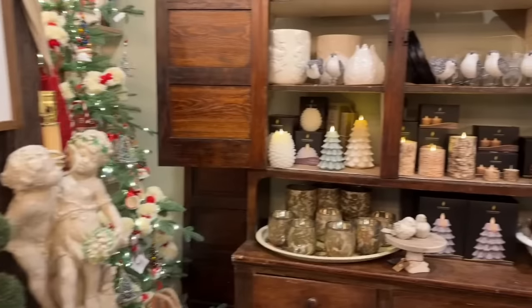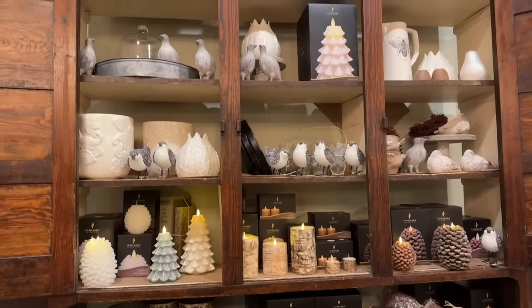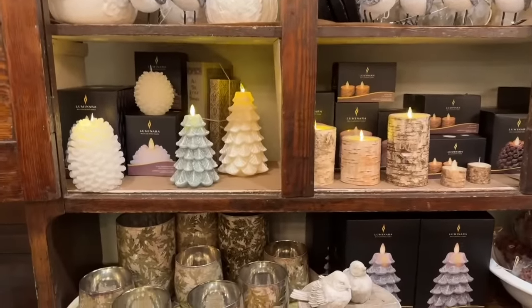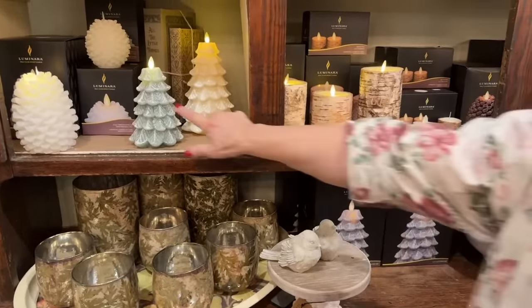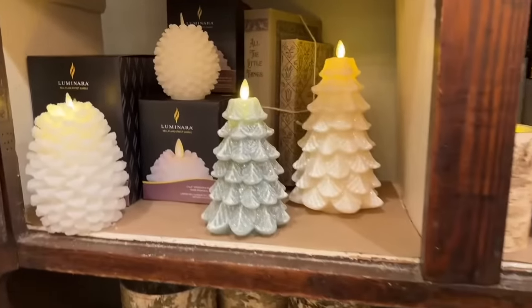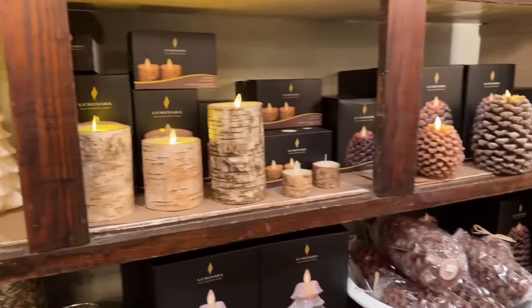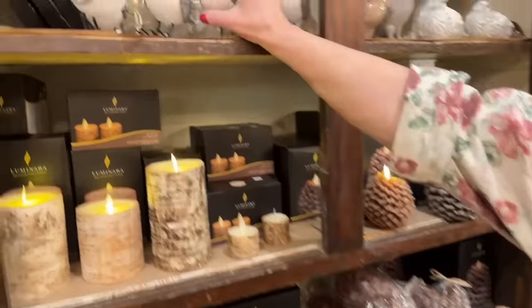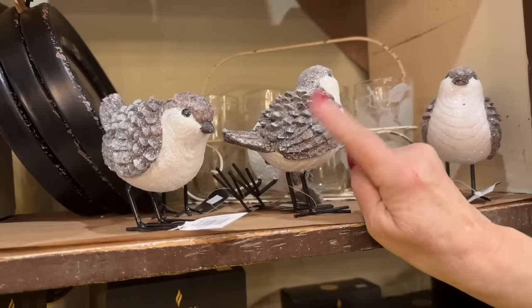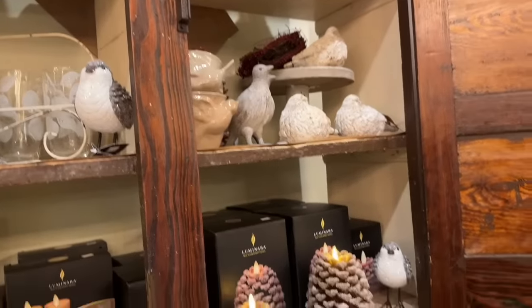Our Luminara candles are up — people have been calling to order these and we've been shipping them. They're literally the best flameless candle, the best in various sizes. I tried to get more but can't — what we have is what we have; they're sold out with the company. I love them together. And the pine cone candle is gorgeous. And look at these chubby little friends — they look like pine cones, with little leaves in their backs and bodies — all pine cones!